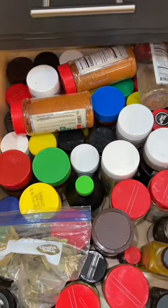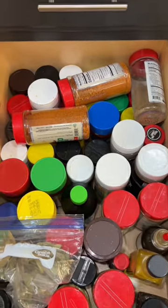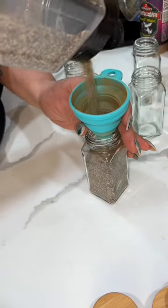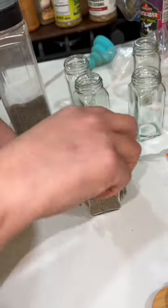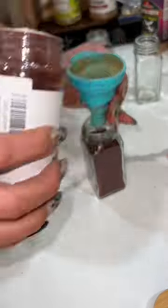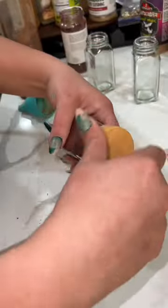So if you thought I wasn't going to show you how I organized all this clutter of spices, you're wrong. I never knew how many spices I had until this day — that's because I love experimenting with spices, and I also get some sent to me, or whenever I go places I go to spice shops.